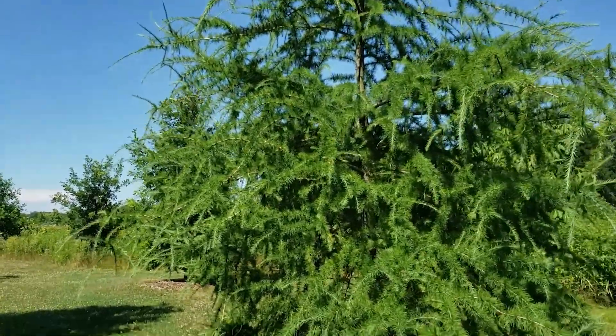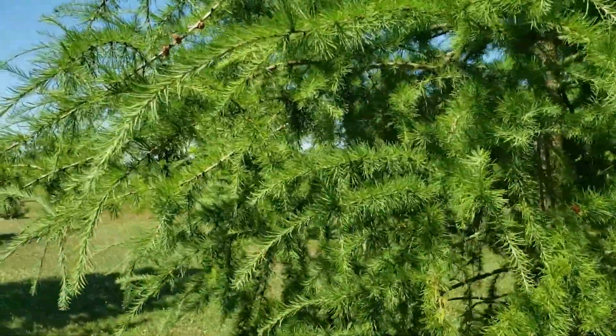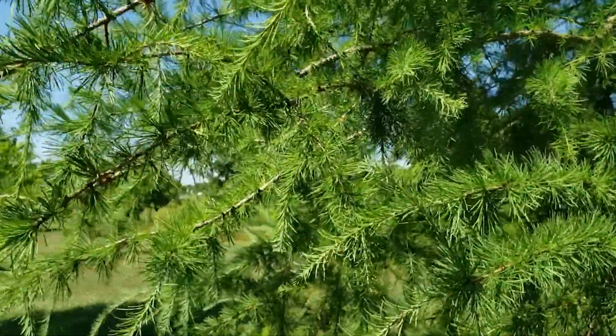Eastern larch can grow pretty quickly on high quality sites, but may be a relatively slow grower on some of these more demanding sites where we typically find it in the wild.